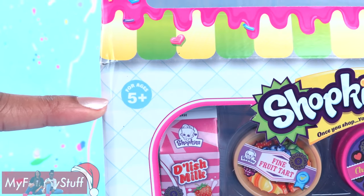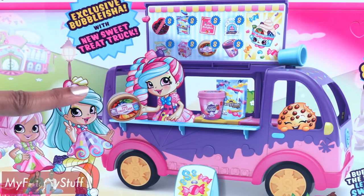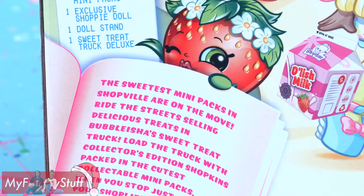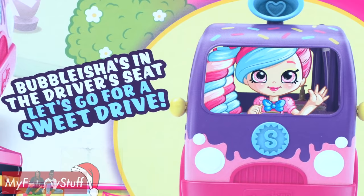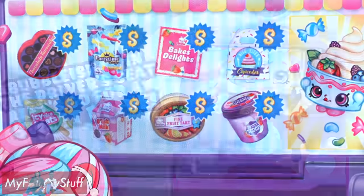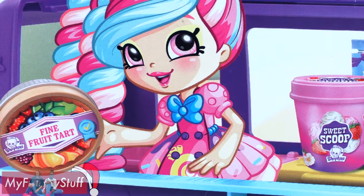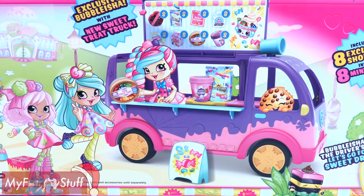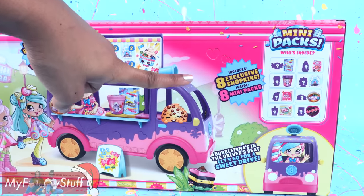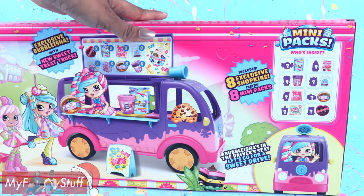For ages 5 and up. On the back of the box, there is a picture of the exclusive Bubblicia with the new Sweet Treat Truck. On the side it says, the sweetest mini packs in Shopville are on the move. Ride the streets selling delicious treats in Bubblicia's Sweet Treat Truck. Load the truck with Collector's Edition Shopkins packed in the cutest collectible mini packs. Just pop open your shop — it's the sweetest looking ride in town. There are 8 exclusive Shopkins with 8 mini packs inside, so let's open it up for a closer look.